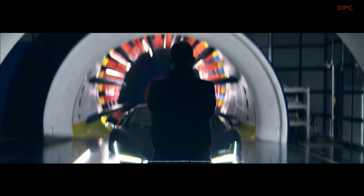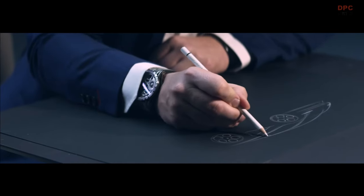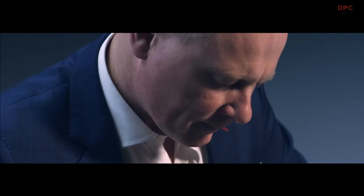We have mastered the art of speed through our design. We are Lamborghini and we want to look ahead, so we want to design a car that is opening the door towards the future.